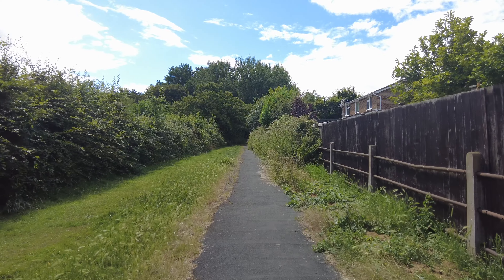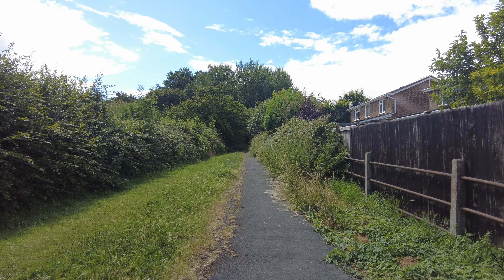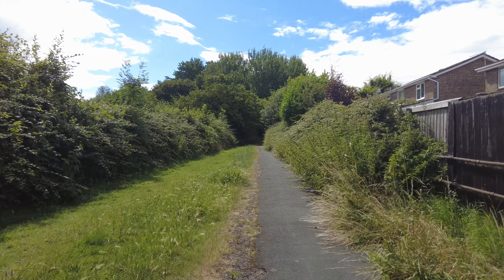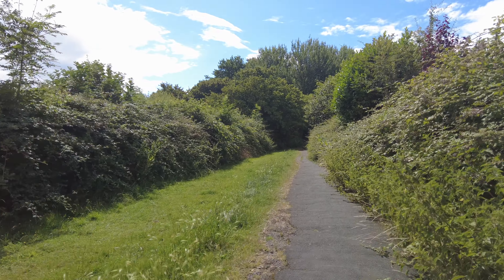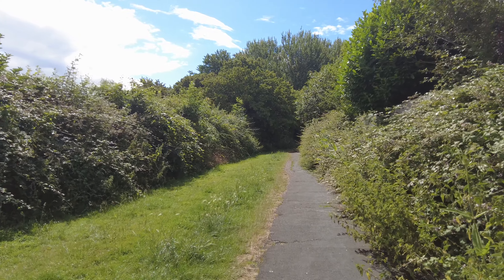It's nice to have some wildlife areas as you go around. What the local authority is doing at the moment is leaving some areas uncut, to allow grass to seed and provide habitat for insects.